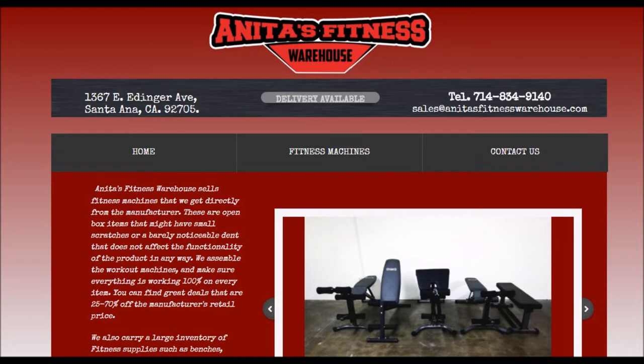Hey guys, it's Darren with Scott Group and this week's Spotlight OC. This week we're meeting with Chris Dunham, the owner of Anita's Fitness Warehouse. Hope you enjoy.